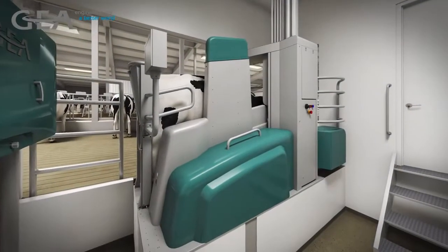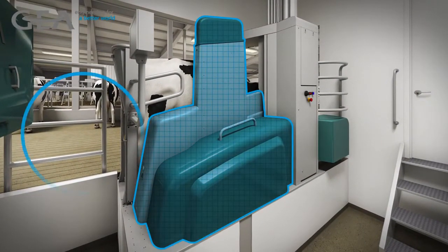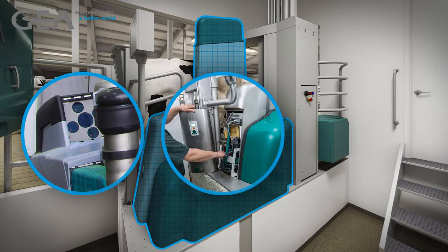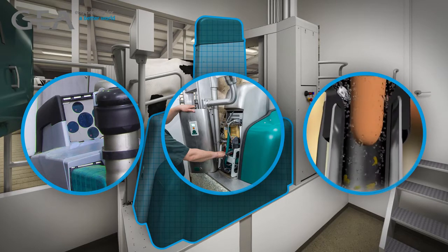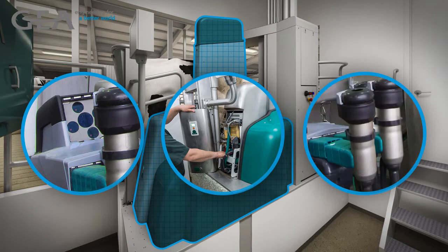Central to any barn design concept is the milking robot. GEA's Monobox is equipped with a state-of-the-art 3D time-of-flight camera, removable service module, and in-liner everything technology, where stimulation, cleaning, fore-dripping, milking, and post-dipping occurs inside the teatcup liner in one attachment.